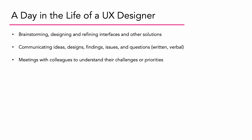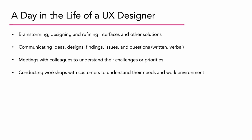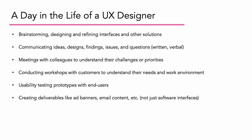Having meetings with colleagues to understand their challenges and priorities. Conducting workshops with customers to understand their needs and work environment. Usability testing prototypes with end users — this is actually the user researcher typically conducting the test, but the UX designer is usually watching somewhere nearby. Creating deliverables like ad banners, email content, and things like that.